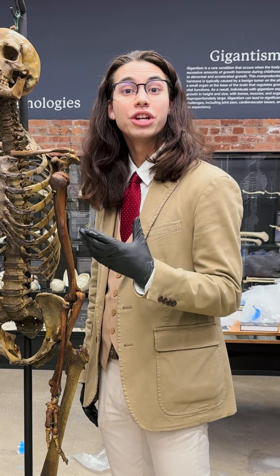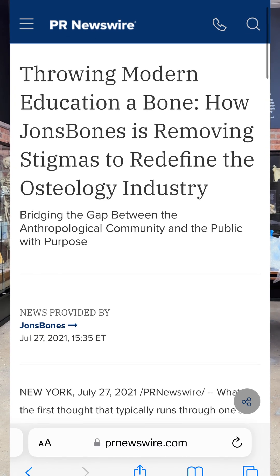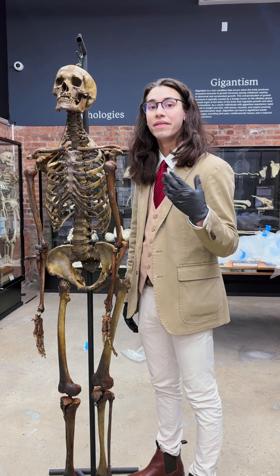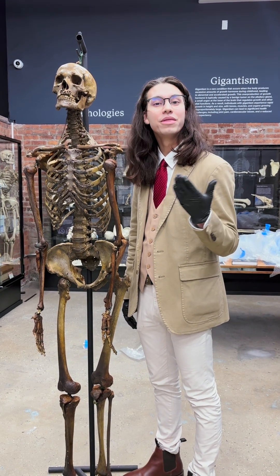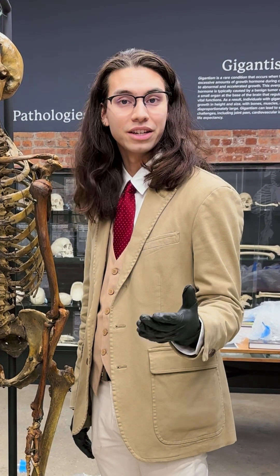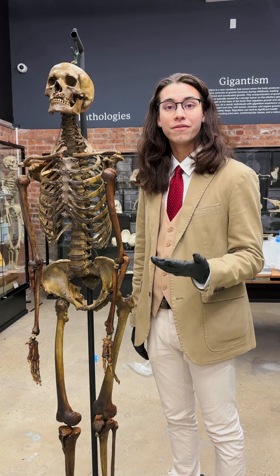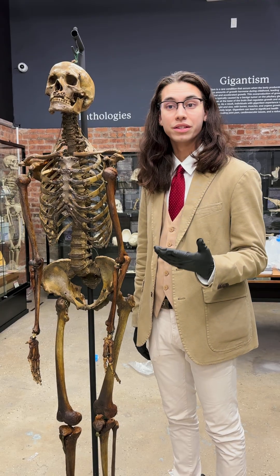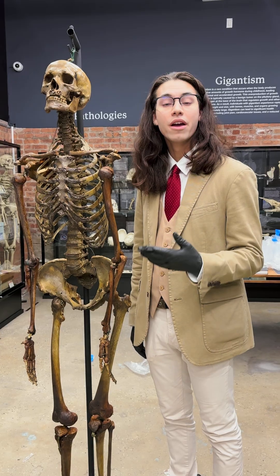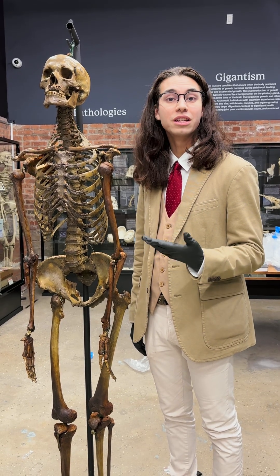The Bone Museum's collection was started by John's Bones. The original goal was to figure out what to do with all these human remains. John's Bones would purchase these pieces from individuals that didn't know what to do with them, curate them, and sell them back to schools and universities to educate the next generation of doctors and anthropologists. Our number one goal throughout was to make osteology more accessible, which is why on October 30th of last year we opened the Bone Museum.